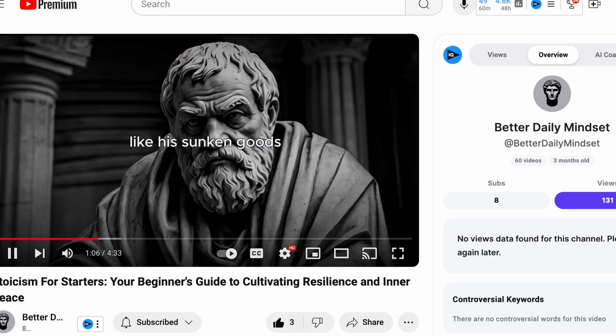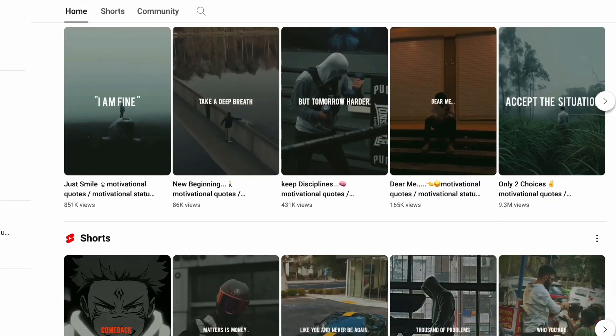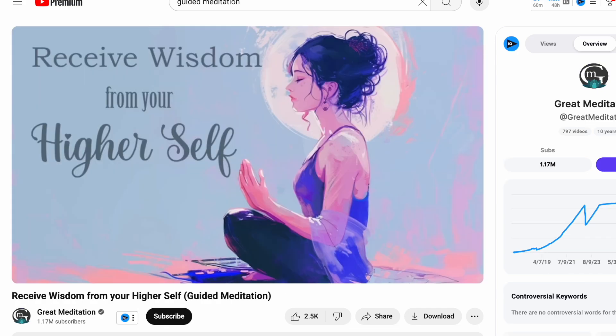So in today's video, we're going to run this quick experiment and I'm going to start a YouTube channel that primarily consists of faceless AI videos, and we're going to see if this side hustle is as easy as everyone claims. I hope you're excited because I am. There are so many different types of YouTube faceless automation videos out there, but I noticed that one of the easiest ones to start is probably going to be those relaxing meditation videos.